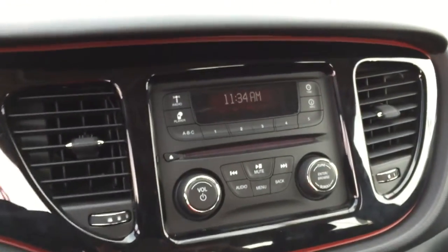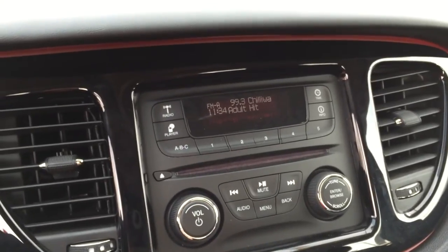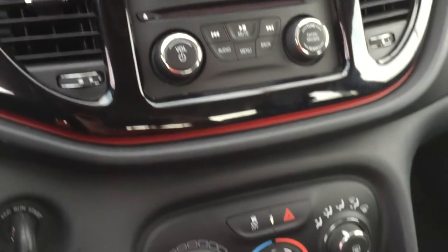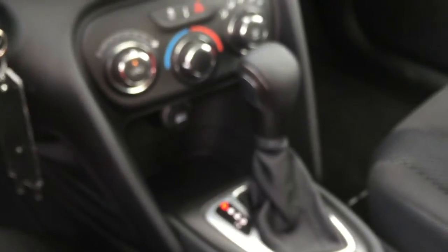Here in the center stack we have our AM/FM stereo CD player and all the controls are just down here. I really like that it displays the song as well as the station. Just below that we have our climate control with defrost, a power outlet, and that automatic transmission.